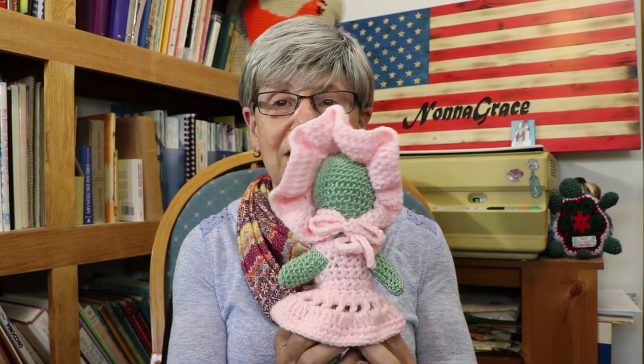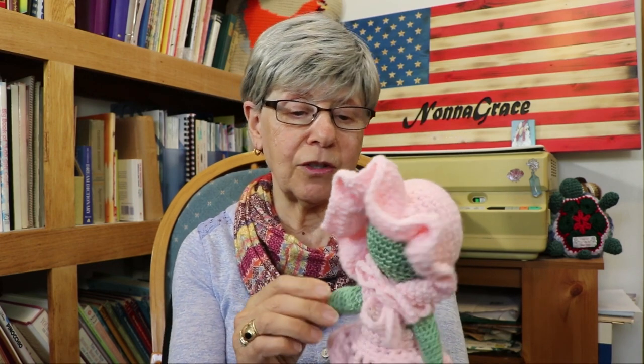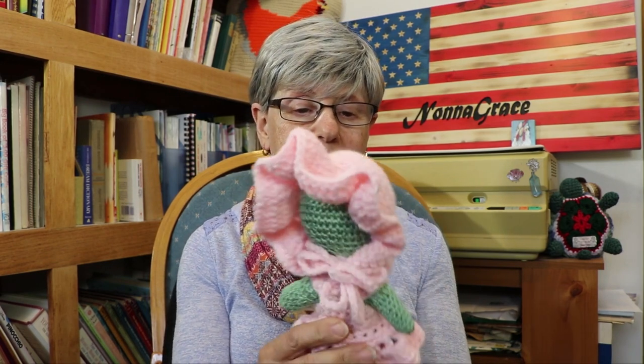Hi everyone, it's Nona Grace and I'm from Western New York. I was watching some videos today and some of them were on crochet and things that they finished. Well, I finished this little green girl — sort of. She doesn't have a face yet and I haven't decided what kind of face I want to give her, but this is the one I was making that was all one piece. I did her in a larger size but I thought I'd try it with crochet thread and she looks pretty good I think.